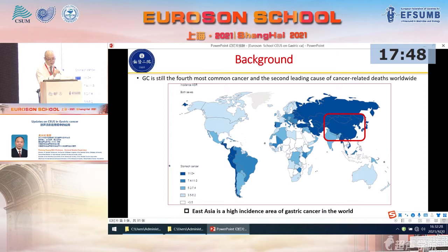Gastric cancer is still the fourth most common cancer and the second leading cause of cancer-related deaths worldwide. Especially East Asia is a higher incidence area, including China, Japan, and South Korea, accounting for a large proportion of gastric cancer in the world.